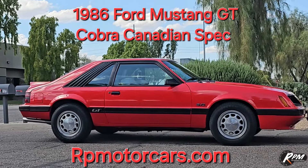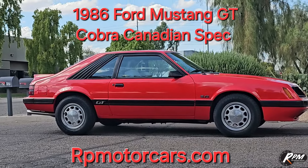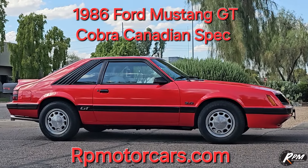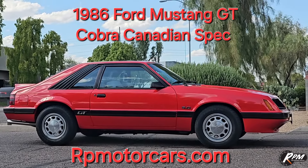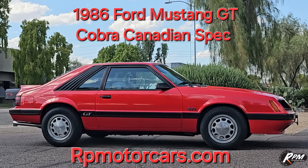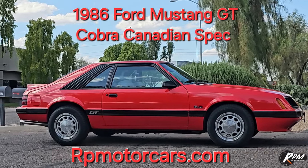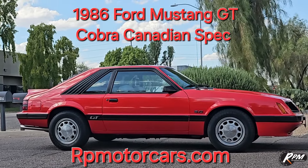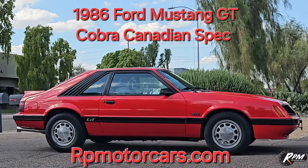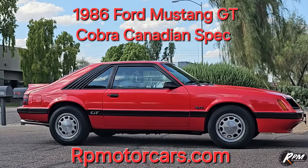Brought to you by RPMotorcars.com. Check out our website — see 40 to 50 pictures of this car as well as a complete description telling the story about the Cobra Canadian Mustang GTs. Great car. Call us if you have any questions — we do take trades, financing is available, and shipping nationwide and worldwide is available. Thanks for tuning in — share, like, subscribe, tell us how we're doing. It's Friday afternoon here in Phoenix, a little over 100 degrees. Hope everybody's safe and secure. We'll see you on the next one — happy motoring.